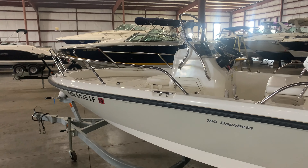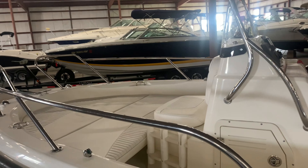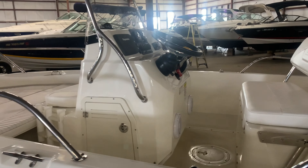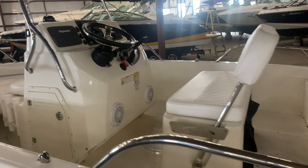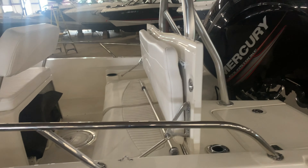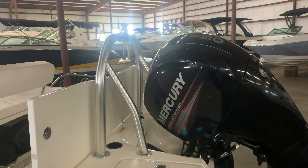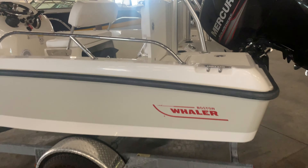It's got the full rail system on it, front bow seating cushions, fishing package, setup with Raymarine graphics, bolstered jump seat for the driver's seat, flip-up rear seat, ski tow bar in the back — all powered by a 150 horsepower Mercury engine on top of a galvanized trailer.